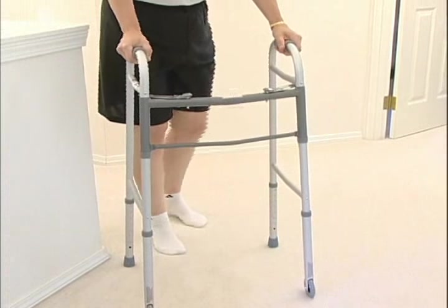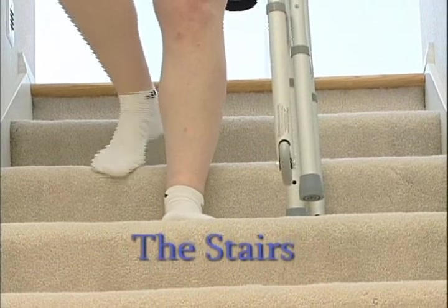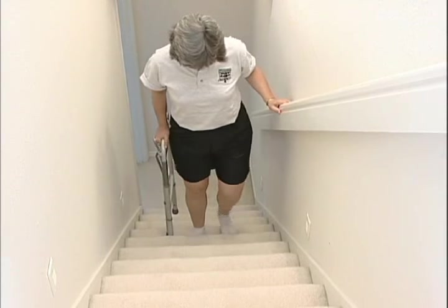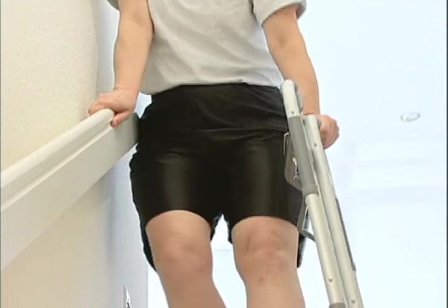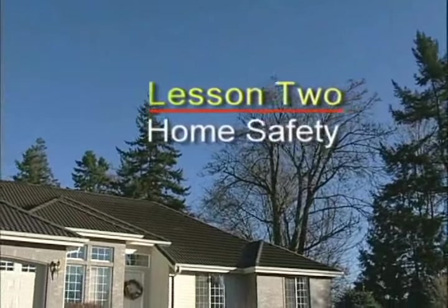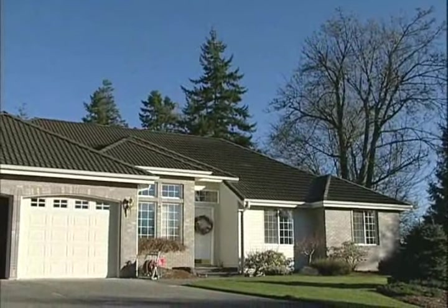Wear shoes with good support and proper soles. Your walker will need lots of room in order to turn around, so make sure you have plenty of space. Up with the good, down with the bad — this is one of the best ways to remember how to safely navigate the stairs. Up with the good leg, down with the surgical leg. When going up the stairs, your stronger or non-surgical leg leads the way; when coming down the stairs, the surgical leg leads.